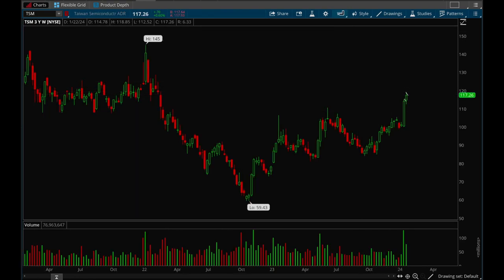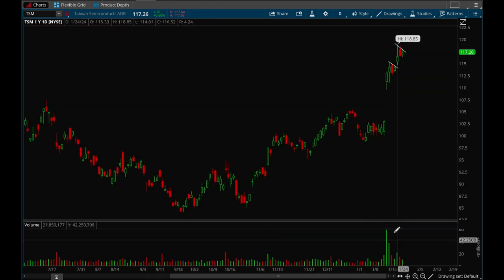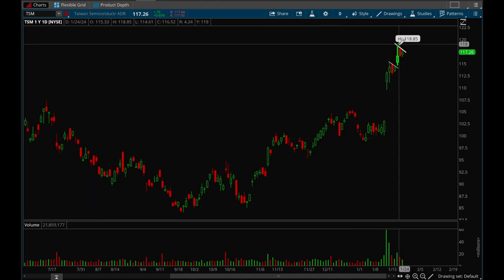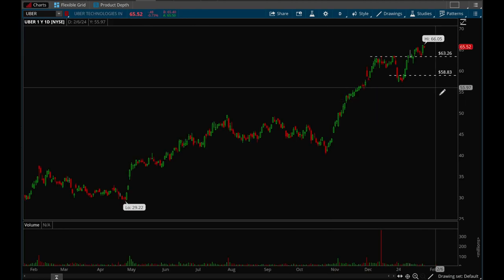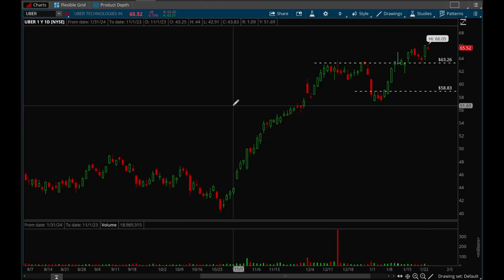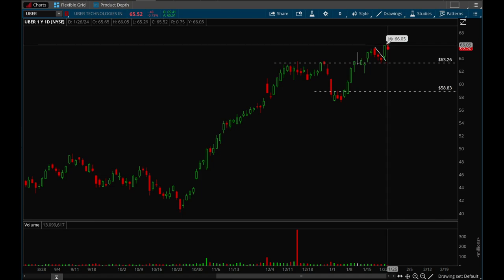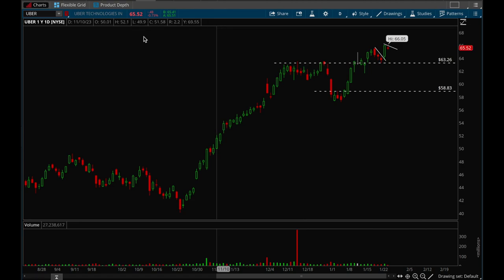TSM is another semiconductor name that had a very strong earnings gap up with nice volume — institutions definitely loaded up based on that volume. It formed a very nice bull flag which was buyable, and is starting to form another bull flag now — really good action. Last but not least, Uber is making new all-time highs with really good action. It had a nice flag setup last week, broke out, and is starting to find another consolidation. Uber has been acting incredibly well.